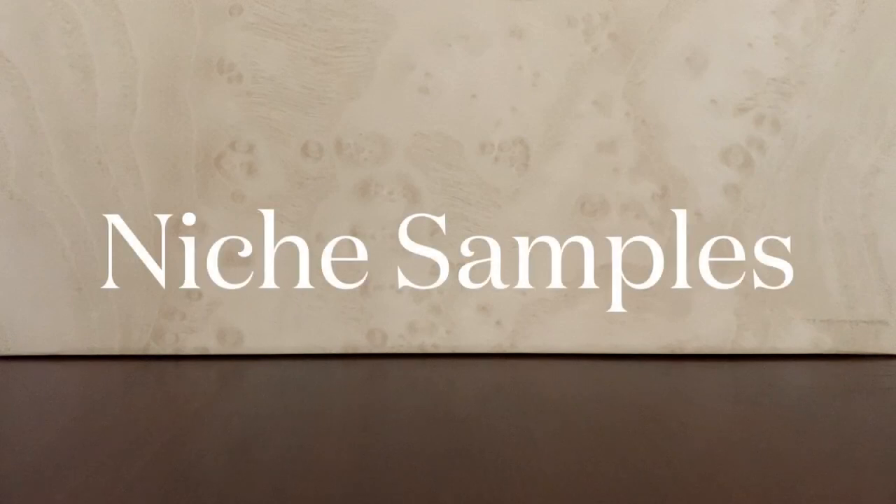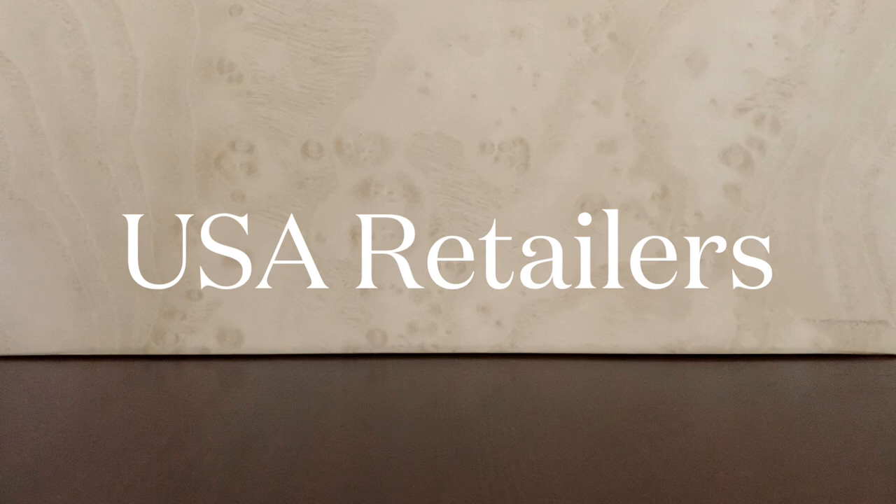Hello and welcome to The Frigant Divide. In this video, I wanted to share a few niche perfume retailers in the U.S. where you can purchase samples from.